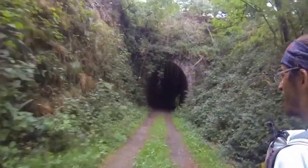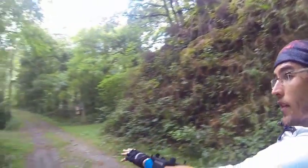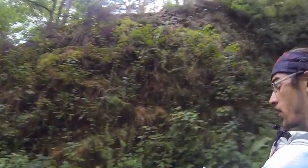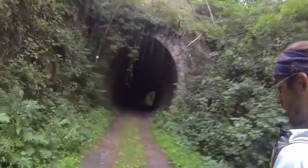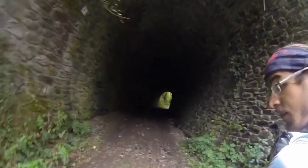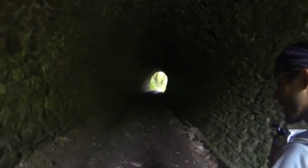Hi guys! Look at that. This is what used to be old railroad tracks. I've been meeting quite a lot of them through these different paths I've done for hiking. And they have been transformed into walking paths or cycling paths.